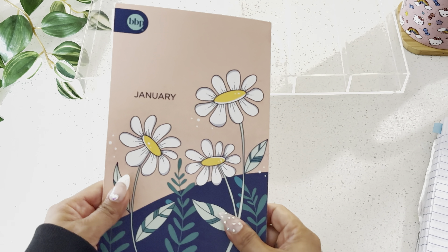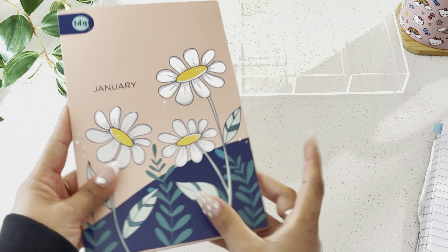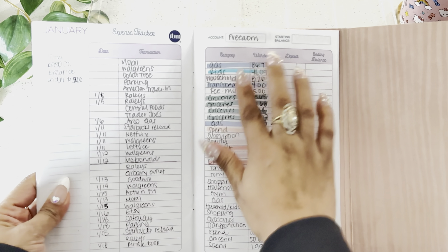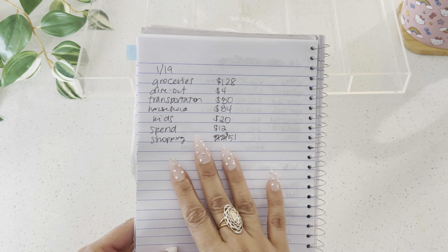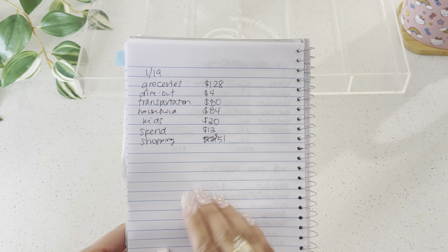Instead of me showing you guys all of the transactions, I keep track of all of my transactions using the Budget Mom book — and it is a mess in here, I'm kind of embarrassed to show you guys. So I have a notebook where I wrote down everything I need to take out because I've already tallied up all of the spending.